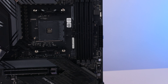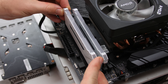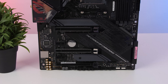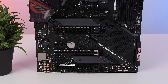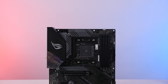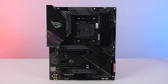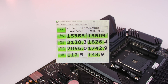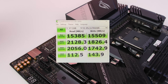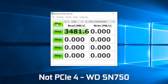For memory, you get four dual-channel DIMM slots supporting up to 128GB of DDR4 running at 4400MHz on Ryzen 3000. The board also features PCIe 4.0 connections that deliver double the available bandwidth compared to PCIe 3.0. Currently, only the latest PCIe 4.0 NVMe SSDs really utilize that bandwidth jump, getting up to a crazy 5GB/s in reads and writes.